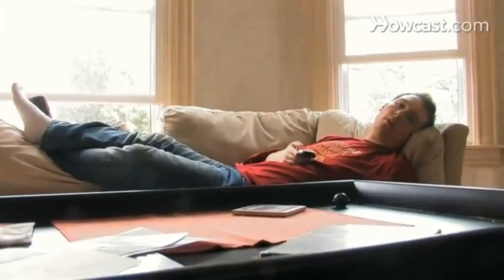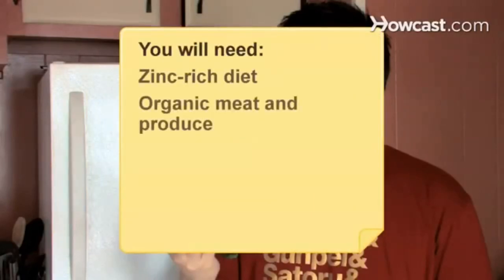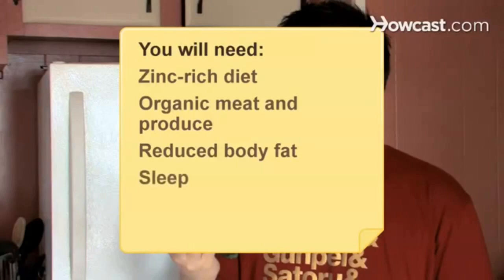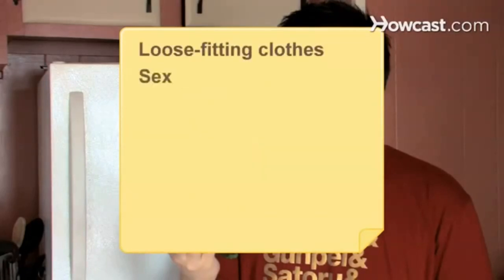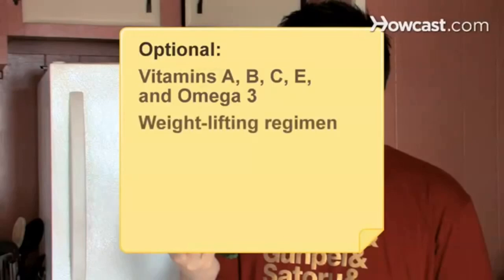How to Naturally Increase Testosterone. Fight the hormonal drop that occurs as you age with the following testosterone-boosting tips. You will need a zinc-rich diet, organic meat and produce, reduced body fat, sleep, relaxation techniques, loose-fitting clothes, sex, vitamins A, B, C, E, and omega-3, and a weightlifting regimen.